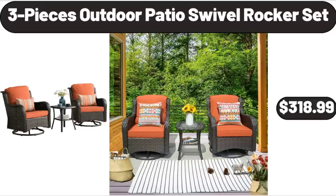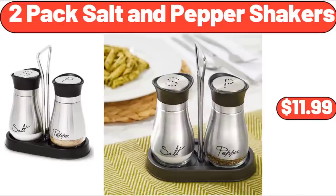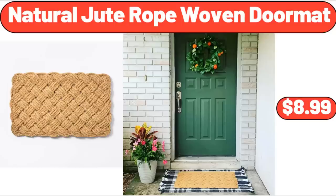3-Piece Outdoor Patio Swivel Rocker Set, $318.99. 2-Pack Salt and Pepper Shakers, $11.99. Natural Jute Rope Woven Doormat, $8.99.